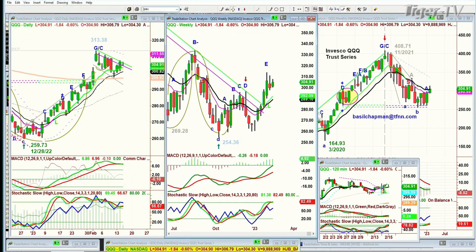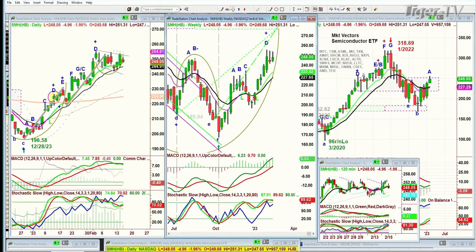The SMH has made a peak D. It has this inside track repellent zone right there. It's down almost five points at 248.03. I think this is just telling me that we're in a digestive phase, but the weekly charts are still very good.